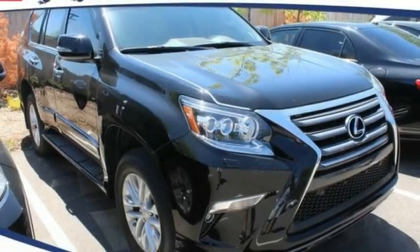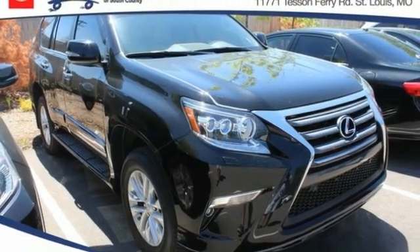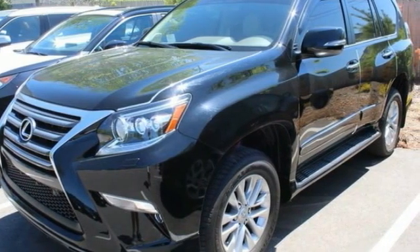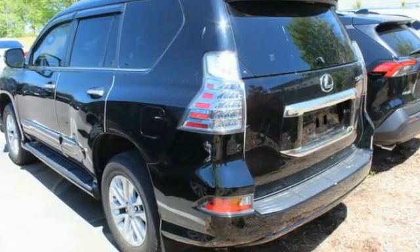Come test drive the 2018 GX. The Lexus GX is a luxurious SUV that provides plenty of hauling functionality with its third-row seating, but also the capability to take off-road. The GX lets you ride in style while still providing you with plenty of versatility.